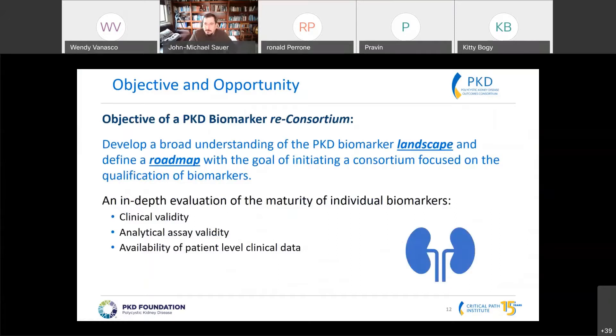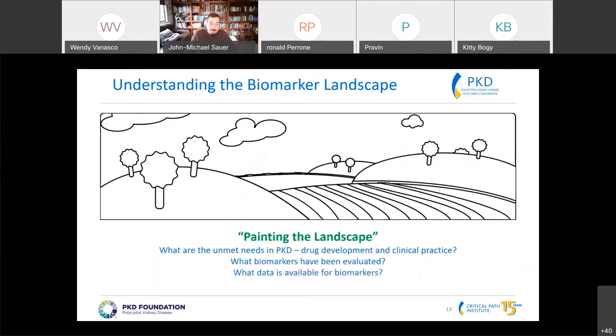What we need to do first is an assessment of the PKD biomarker landscape — what information is actually out there and how we can utilize it — and then define a roadmap focused around fluid-based biomarkers and working towards receiving regulatory endorsement. This would include an in-depth evaluation of clinical validation data, analytical validation data, and making sure patient-level data is available.